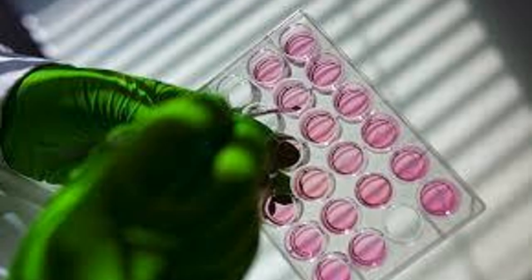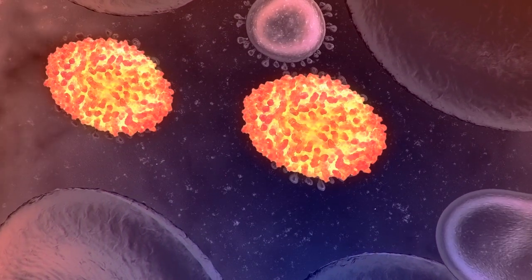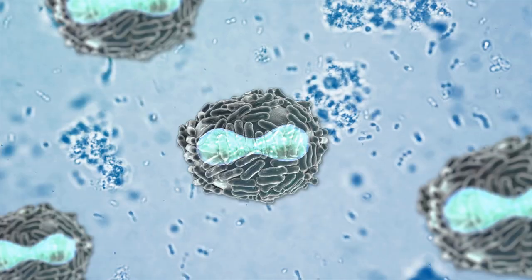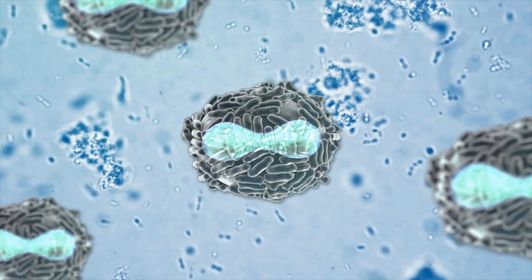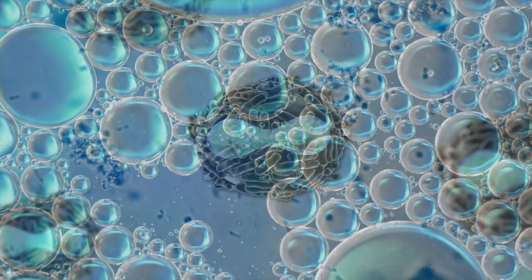Adoshell is an encapsulation device for islet or beta cell therapy. Its purpose: Adoshell is engineered to enable long-term survival and function of insulin-producing cells — islets or stem cell-derived beta cells — without the use of immunosuppressive drugs. It aims to replace insulin therapy by restoring endogenous insulin production through protected cell transplantation.